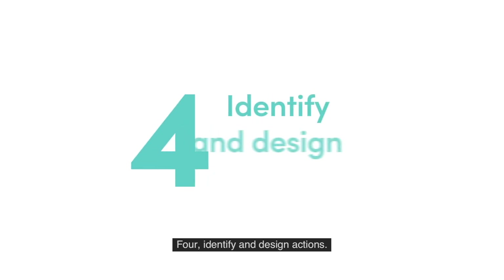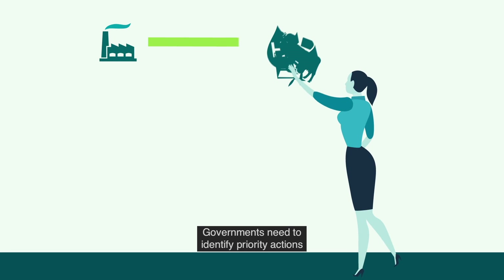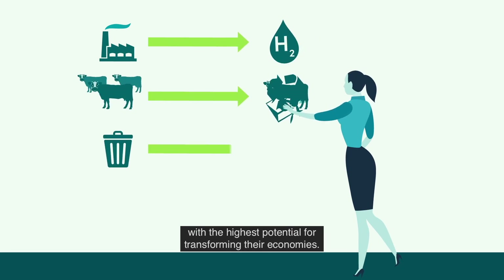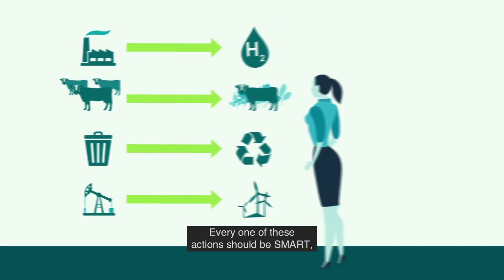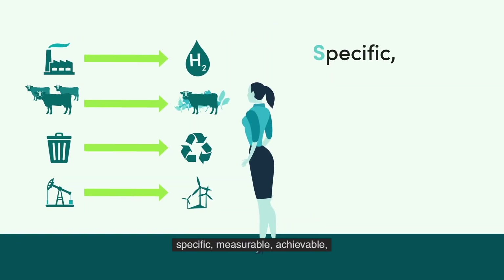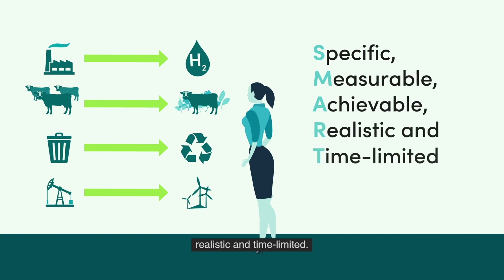Step 4: Identify and design actions. Governments need to identify priority actions with the highest potential for transforming their economies. Every one of these actions should be SMART: specific, measurable, achievable, realistic and time-limited.